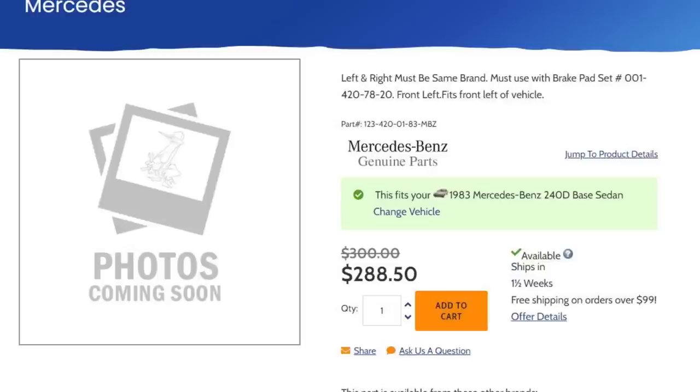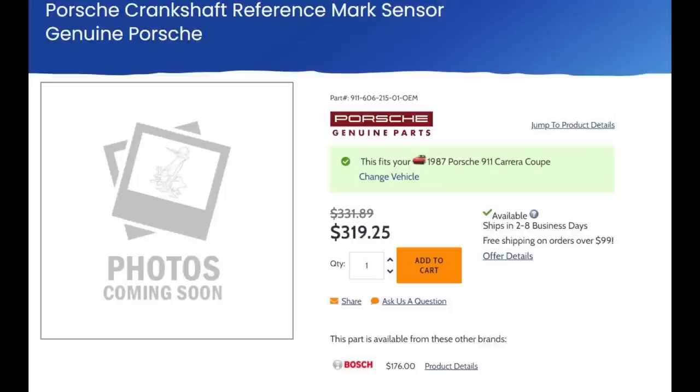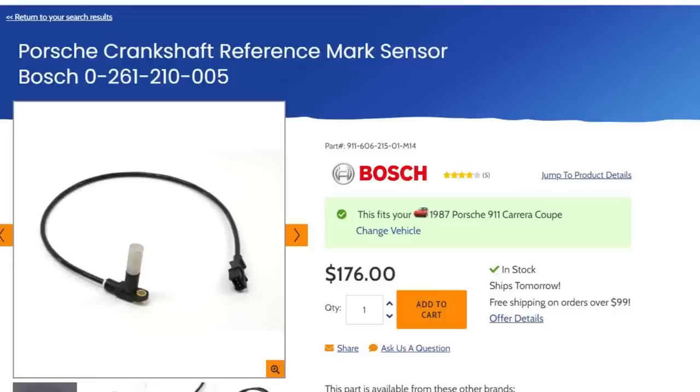ATE also made brake calipers for other companies like Mercedes-Benz. Their genuine caliper today is only $288. Same with BMW — genuine caliper made by the same supplier, $727. Another great example is for my 3.2-liter Porsche engine: it has a crank position sensor. That part is $320 from Porsche. That sensor is made by Bosch, and Bosch also makes the same exact sensor for BMW. I'm told the wire is about a half inch longer, but the price is only $87. Or you can get the same sensor with the correct length wire made for a 911 for $176.